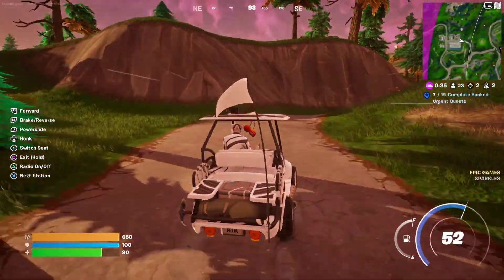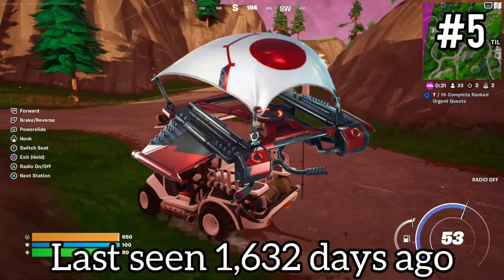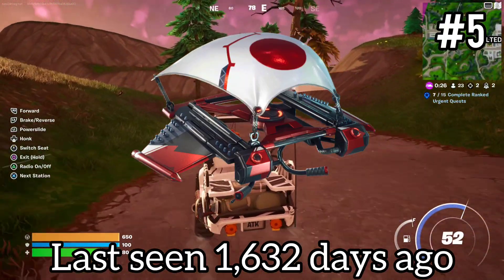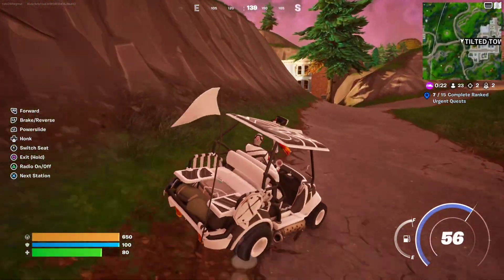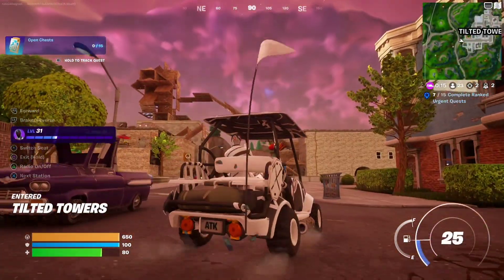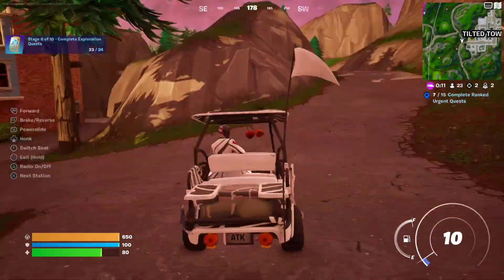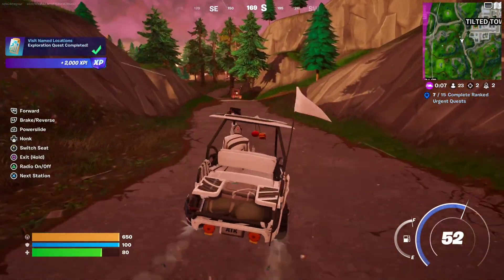Coming in at number 5, we have the Engage Glider. This one cost 500 V-Bucks and was last seen July 29th of 2019, with three occurrences in the item shop. It's part of the Takara set — similar to the Galactic Ranger set, this is a very rare set. Most of the cosmetics in this set have not been seen in a long time, and I have no idea why Fortnite decides not to bring back that set.